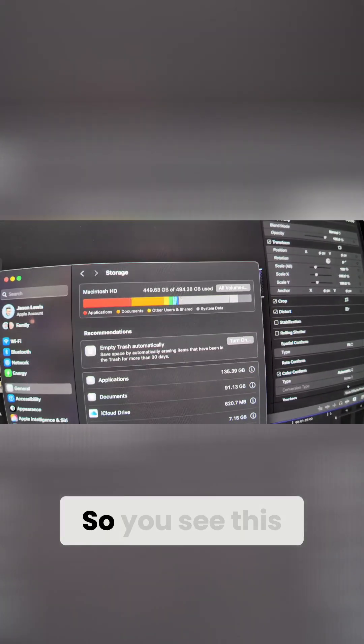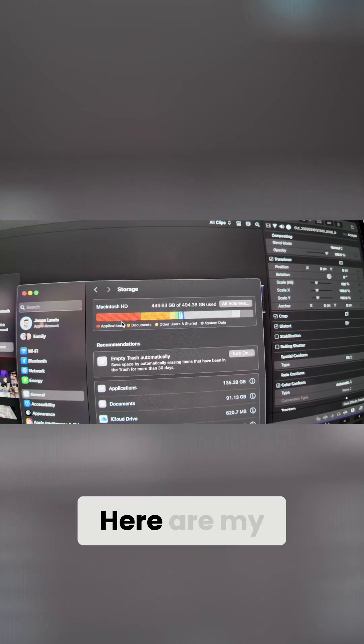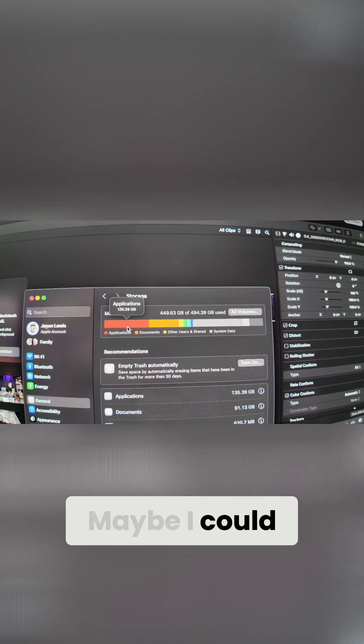What am I talking about? You might be asking, and I'll just show you. So you see this here — here are my applications.